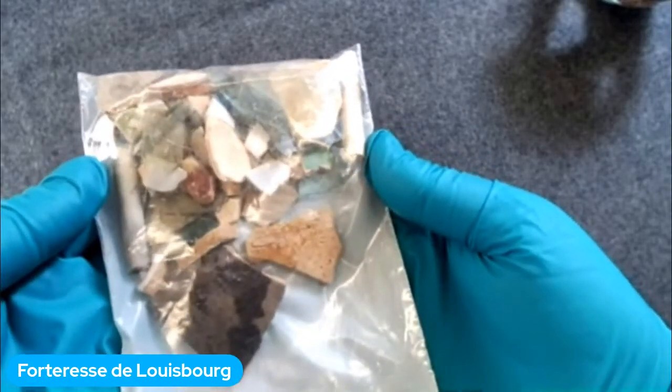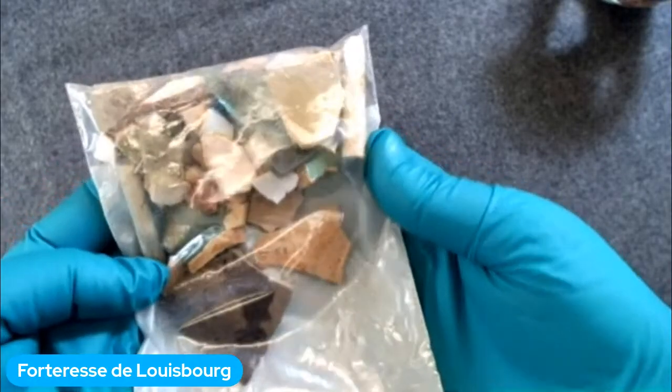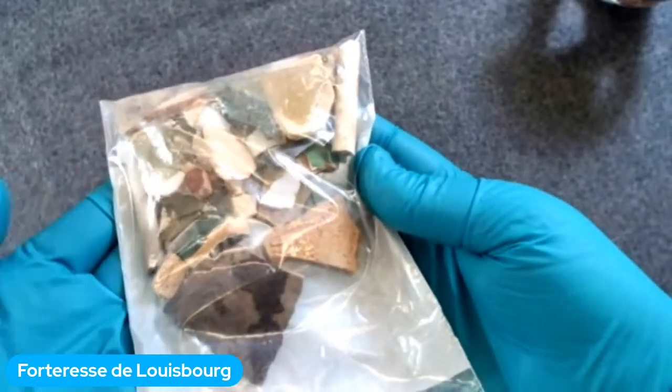C'est ce qu'on préserve de l'érosion côtière — sinon, c'est tout emporté par la mer et on n'apprend pas quand on perd les objets comme ça.